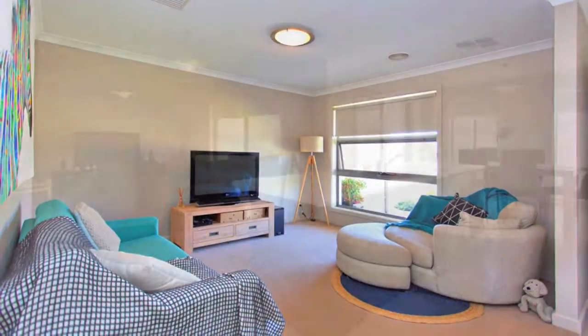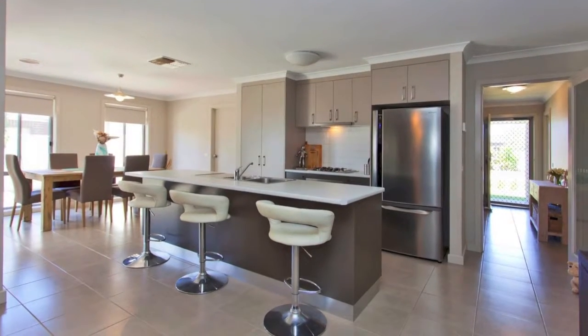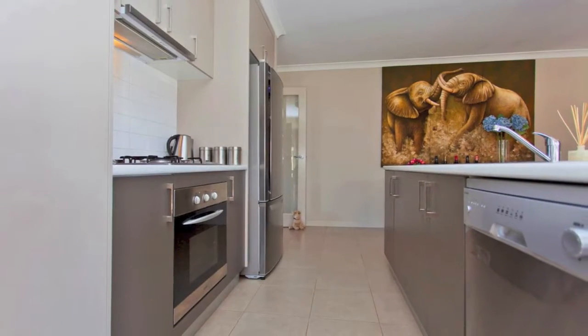The fresh design provides separate living areas, yet incorporates an open plan family dining area. The kitchen is complete with breakfast bar, dishwasher and plenty of storage.